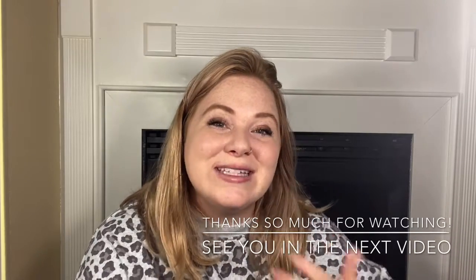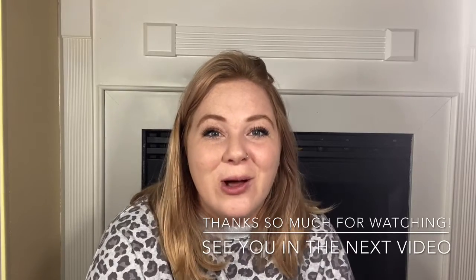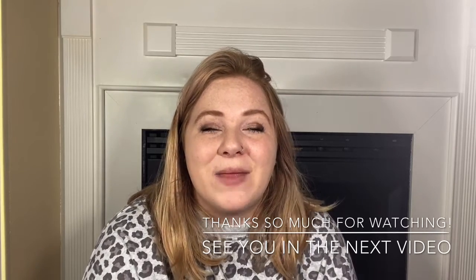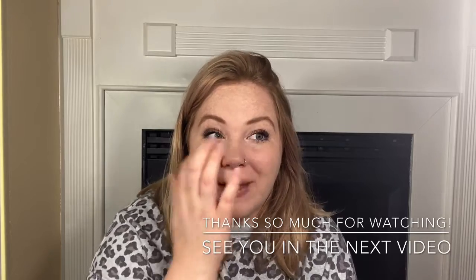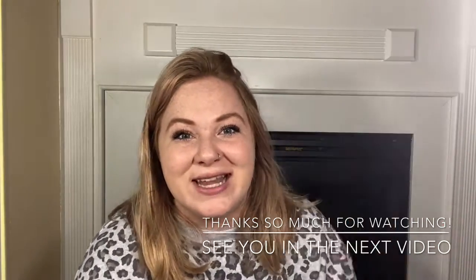That is everything that came in the August Whiff Box. I hope you guys enjoyed this video. I hope that if you guys got your Whiff Box, you got everything you were hoping for in it. I believe the Whiff Box is still available, but anyways, that's it for this video. Thanks so much for watching and I'll see you guys in the next one. Bye!